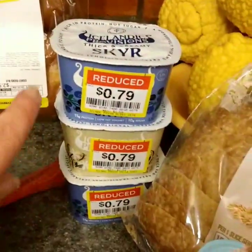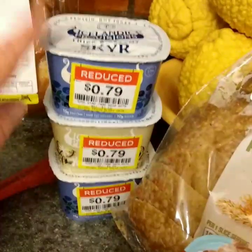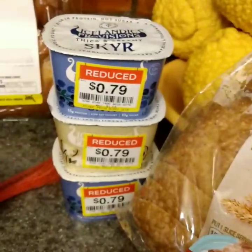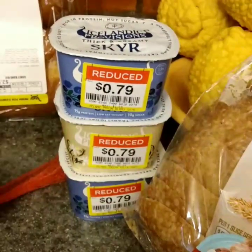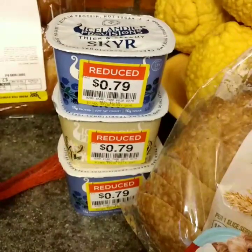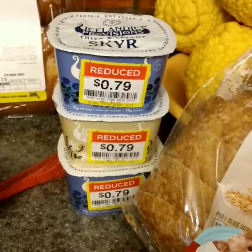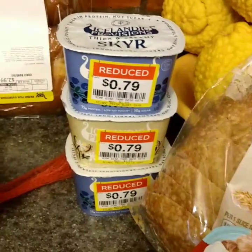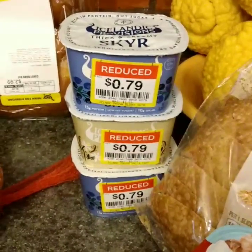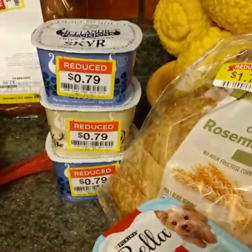Andrew loves these skewers and they were reduced to 79 cents. They don't expire for three more days, but the USDA does say you can eat yogurt safely up to even seven days past the expiration date. It's a cultured milk product — it will be fine. I'm not worried at all and I'm sure they will be delicious.